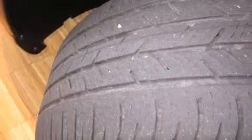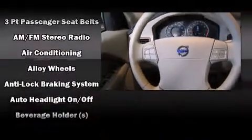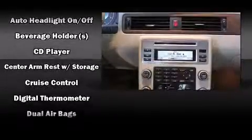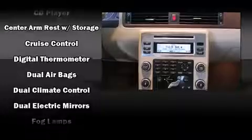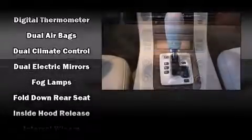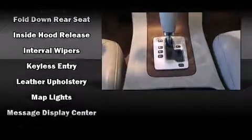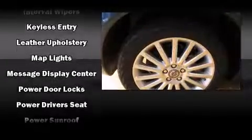Volvo ensures the safety and security of its passengers with equipment such as dual front impact airbags with occupant sensing airbag, head curtain airbags, traction control, brake assist, anti-whiplash front head restraint, a security system, and four-wheel disc brakes with ABS.